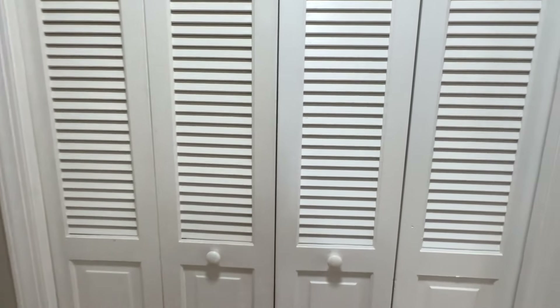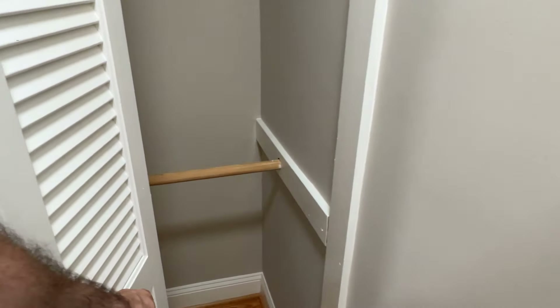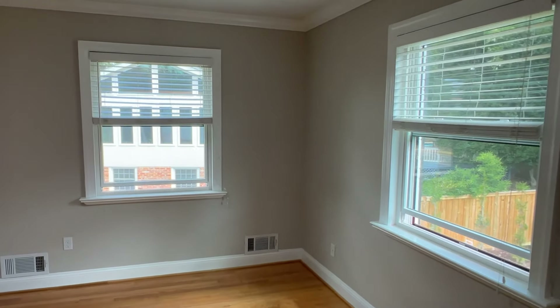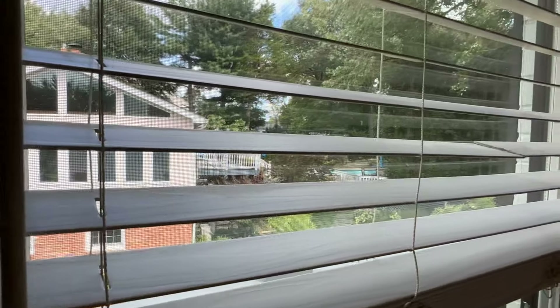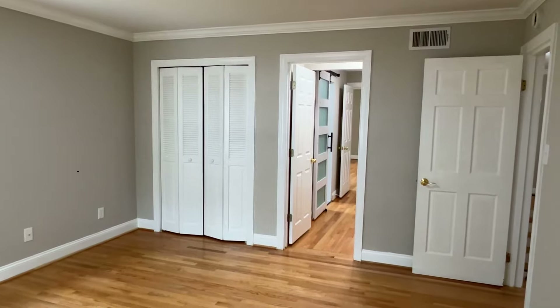And then off the bathroom we have the closet space — get another closet. Then this master connects to another bedroom with two windows and a light fixture. Actually, this neighborhood — you can see the neighbor has a pool over there. This neighborhood has some very nice houses. You don't see too many pools in Northern Virginia, but in this part of Alexandria you actually see a lot of houses that have pools.